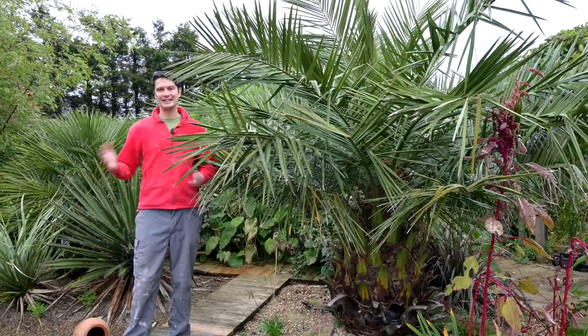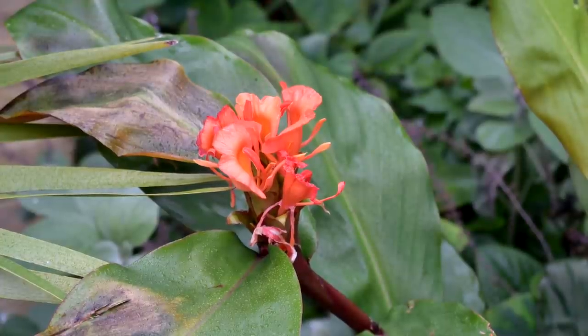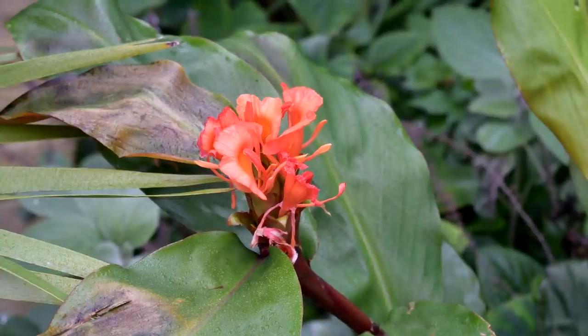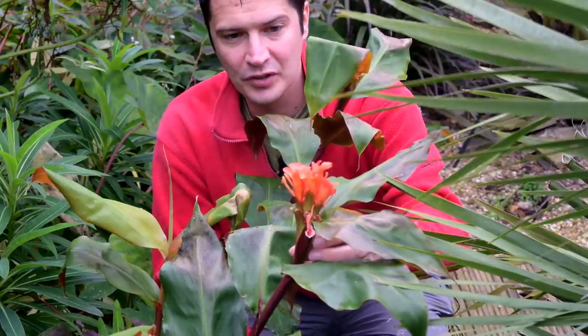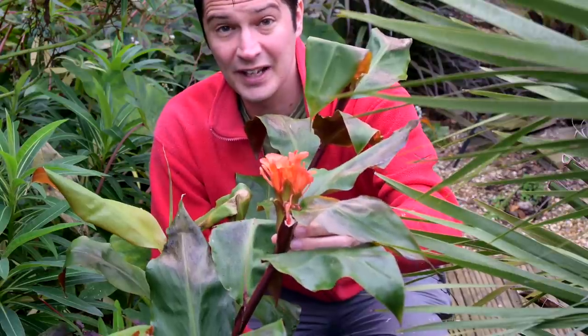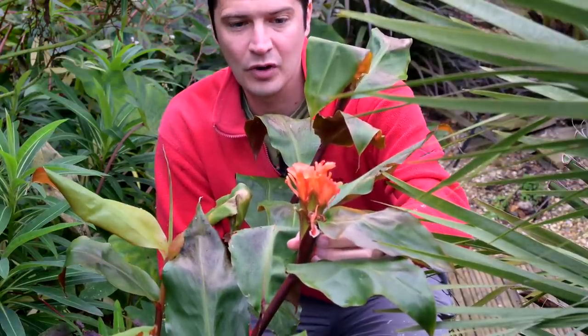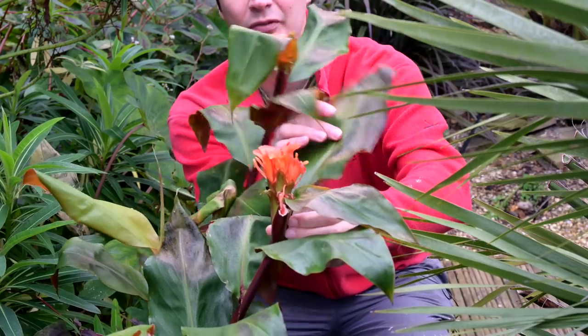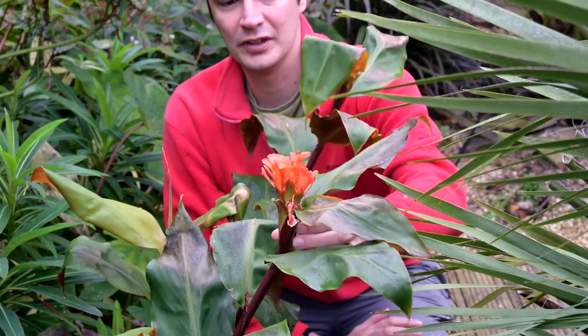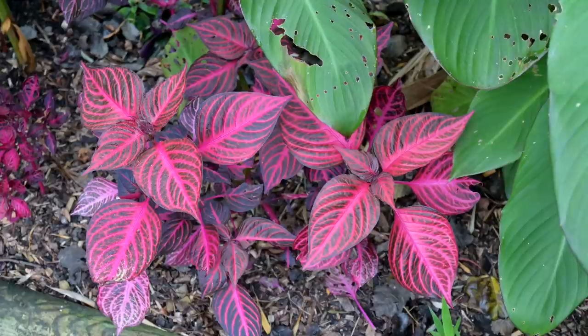Not everything is doom and gloom at this time of year — we do have some star performers, including this Hedychium greenii ginger. At this time of year and for the next few months, if frost-free, we'd get flower after flower of these brilliant orange blooms. They can flower in my garden from November through January if conditions allow. This year it flowered before the frost, and despite some frost damage on the leaves, the flowers have remained pretty healthy-looking.